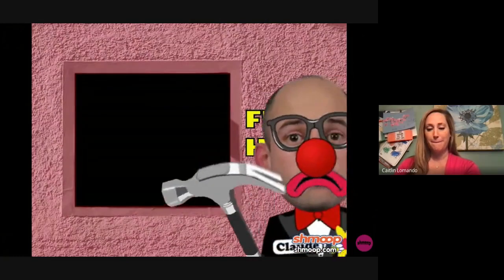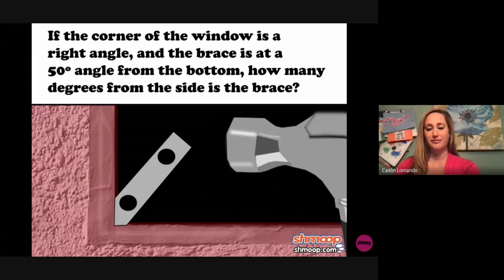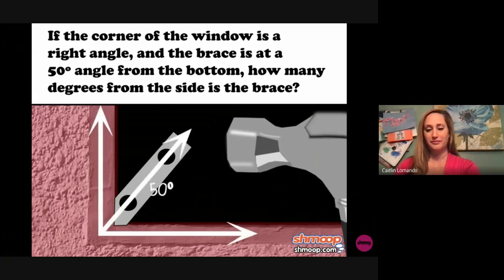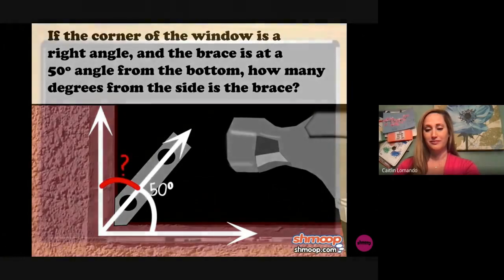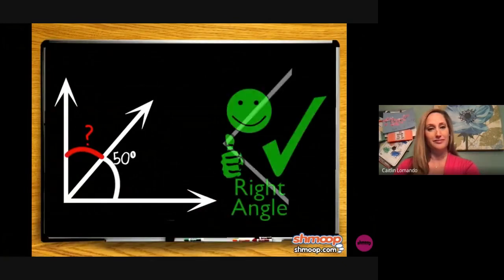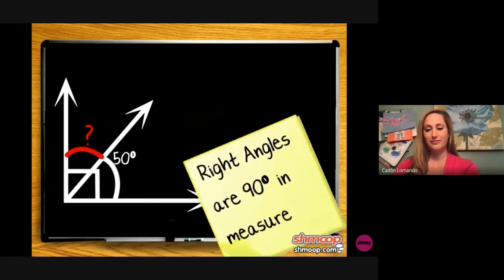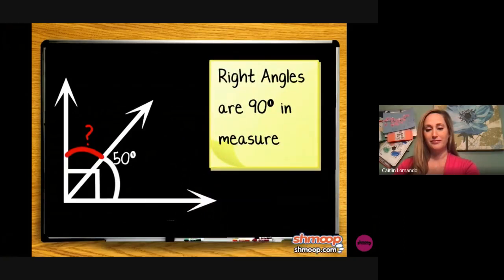While building one of the windows for the funhouse, Claude finds that the window needs a diagonal brace to support it. If the corner of the window is at a right angle and the brace is at a 50-degree angle from the bottom, how many degrees from the side is the brace? First things first, let's label our angles. The corner of the window is a right angle, so let's indicate that with a box in the corner. Right angles are 90 degrees. The only other angle we know is from the bottom to the brace, which is 50 degrees. We want to find the measure of the other angle, so let's call it x.